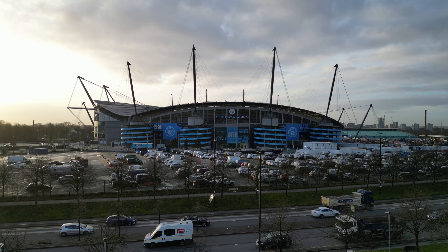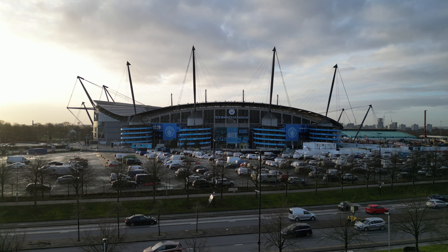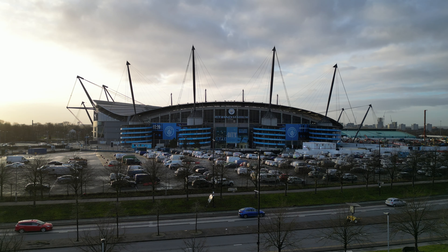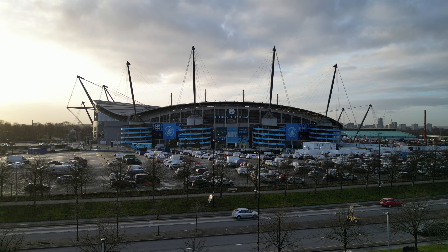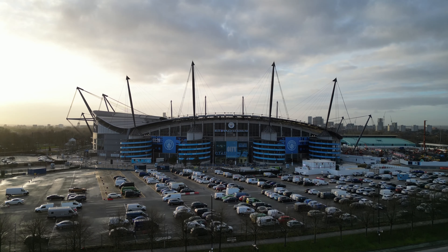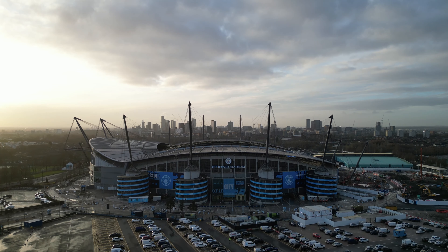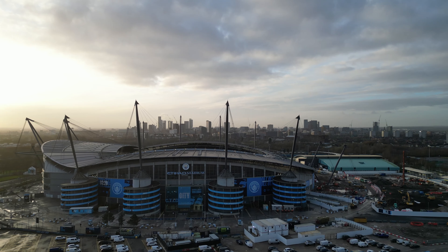Hi, welcome back to the channel. It is Thursday the 4th of January 2024. I am back at the Etihad Stadium, home of Manchester City. Haven't been here since the end of November I think. We'll get across and have a look, not expecting huge amounts to see.